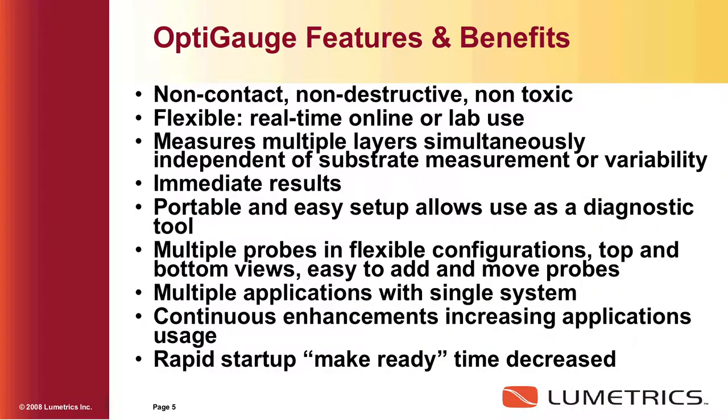Some of the features and benefits: it's non-contact, it uses light — harmless infrared light. There's really no laser safety rating needed because it's not a laser. It's a superluminescent diode, which is a wide bandwidth light source. It's non-destructive and non-toxic.